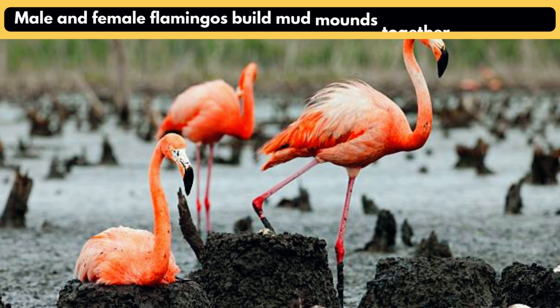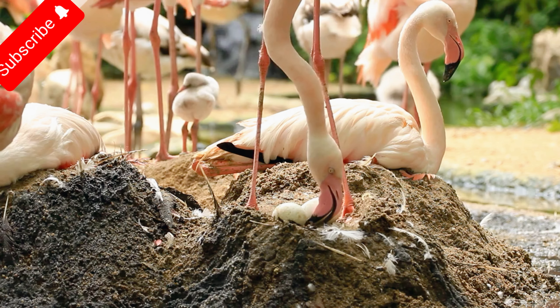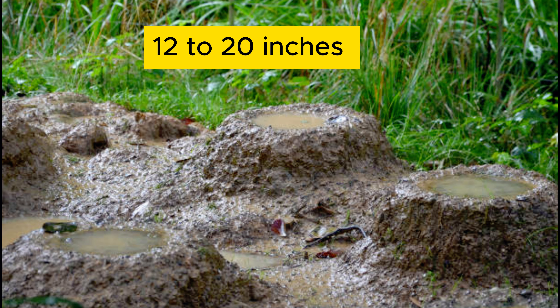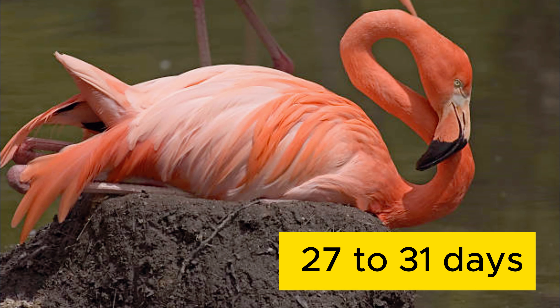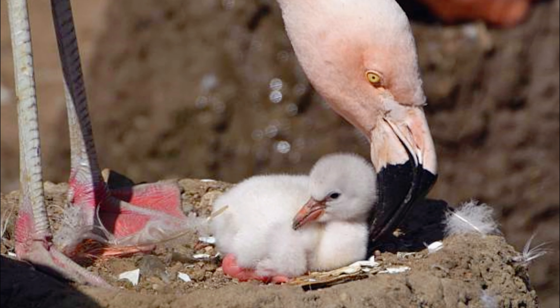Male and female flamingos build mud mounds together to lay eggs. Flamingo couples collaborate to build huge mud mounds as a shelter for their single precious egg. These nests, which stand 12 to 20 inches tall, are resistant to flooding and predation. The dedicated pair alternates incubating the egg for 27 to 31 days, thoroughly rotating it. This collaborative effort not only strengthens their bond but also provides a strong start for the awaiting chick.